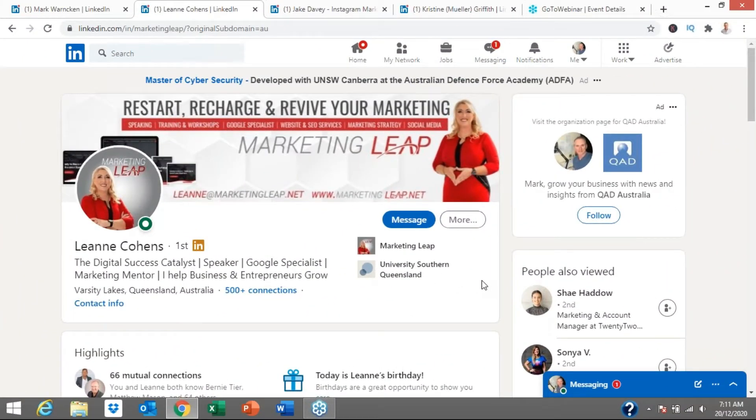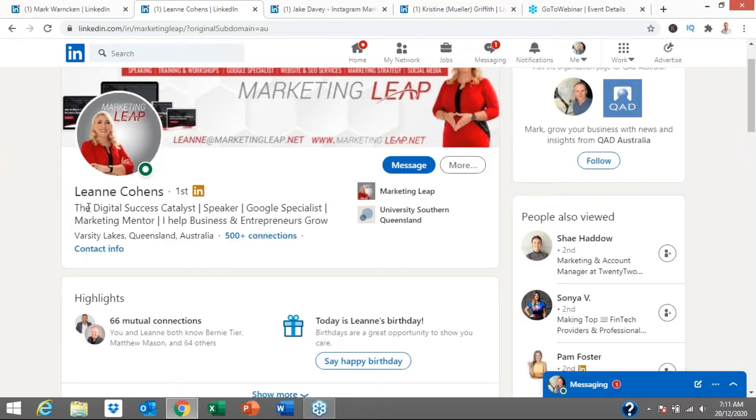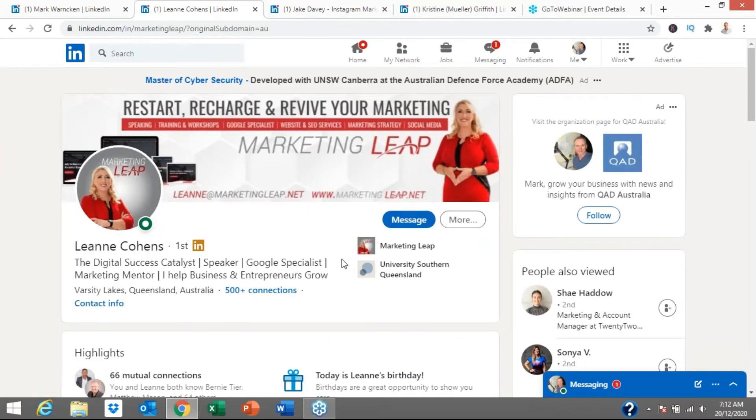The first LinkedIn profile I want to review is from fellow Australian Leanne Cohen, from Varsity Lakes in Queensland. I love her profile because it stops the scroll — it's eye-catching and engaging with all the colors and clear information. Her profile image and banner image are great. Look how clearly it explains what she does: 'Restart, recharge and revive your marketing.' She's got Marketing Leap, her brand, her email address, and her website — all drawing the eye's attention very quickly.